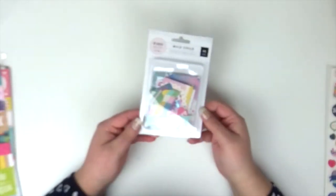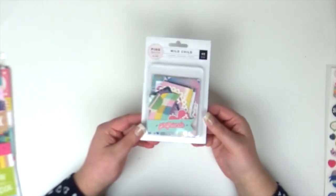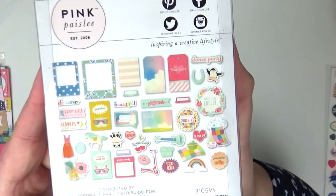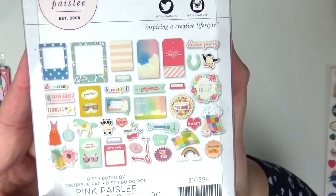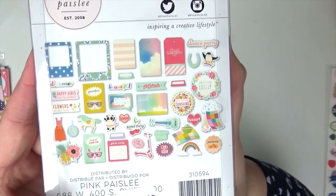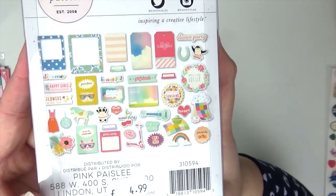And to go with that I got the Wild Child ephemera. I'll just pull that up to the camera — I won't bother taking it all out of the packet. So those are all the bits you get in that one: frames, tags, sentiments, and a scooter randomly.